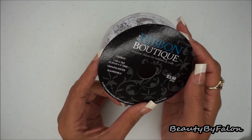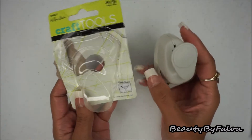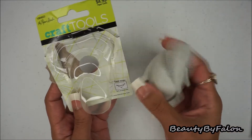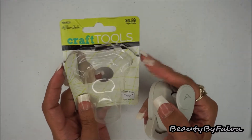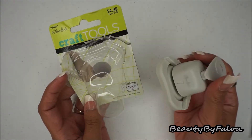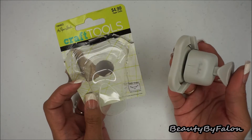There is 1.5 inches to 3 yards of ribbon on here. The next thing I got was by the Paper Studio — this is the craft tools corner punch. This has been my new best friend. I love it. I've been using it with my traveler's notebook. It's $5 and it's absolutely amazing. It even worked on my vellum pieces and my acetate.